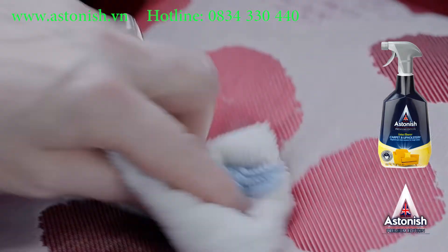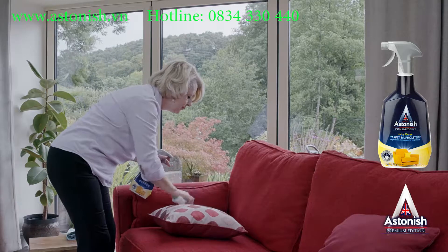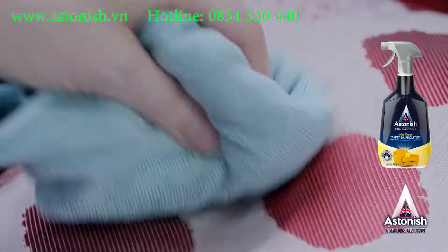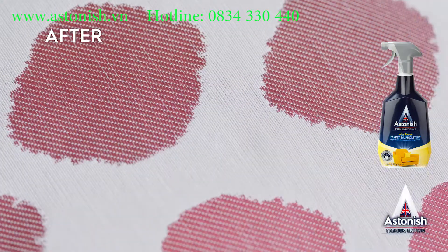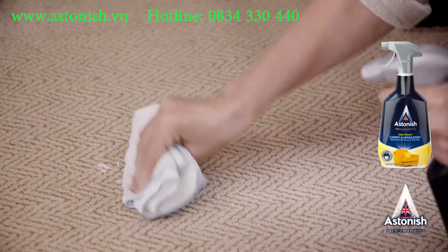Next, dab the foam gently — no need for excessive effort; it's the foam that does the cleaning, not rubbing. Then remove with a clean damp cloth and dry thoroughly before finally vacuuming. From this to this in just a few short minutes, it will lift stains and freshen wherever you use it on carpets, rugs, fabrics, and upholstery.